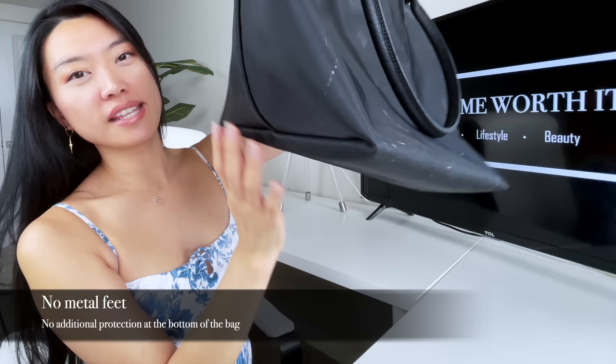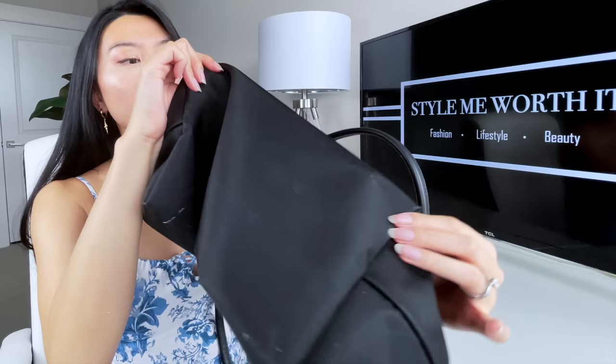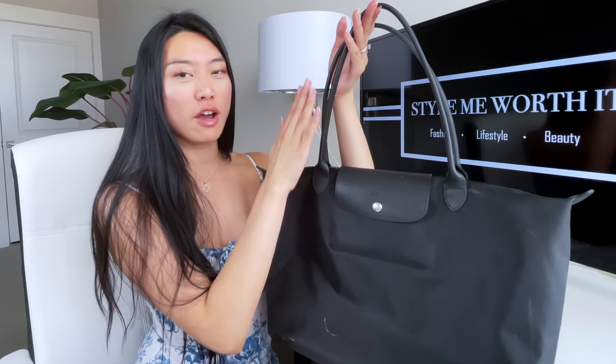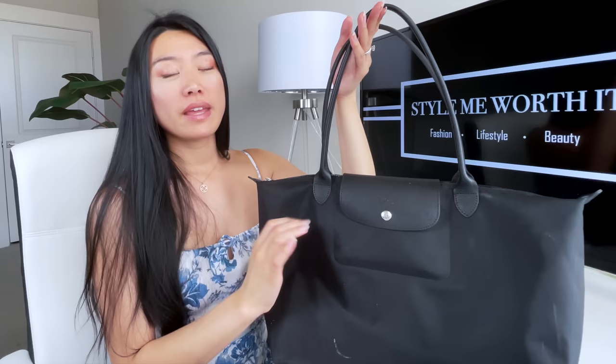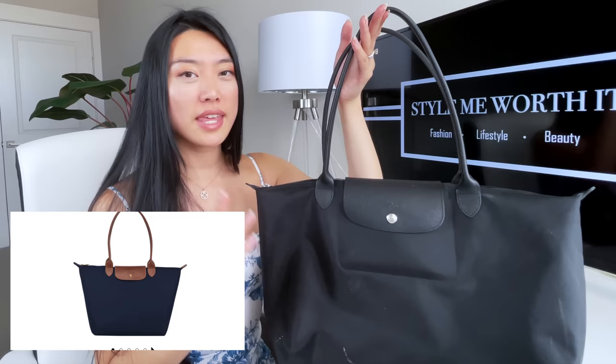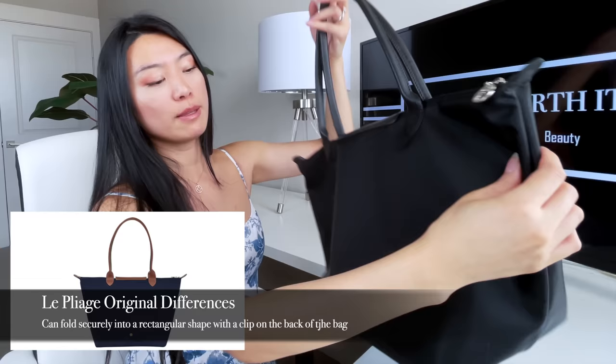The bag has four corners and a bottom but no feet. There are two main differences between the Le Pliage Original and the Le Pliage Neo: the coloration of the leather hardware pieces. In the Neo, the leather is the same color as the rest of the bag. In the Original, the leather is a caramel brown across all colorways. The other difference is that the Le Pliage Original has a button at the back that lets you fold it into a compact form, whereas the Neo has no such button, so keep that in mind when shopping.